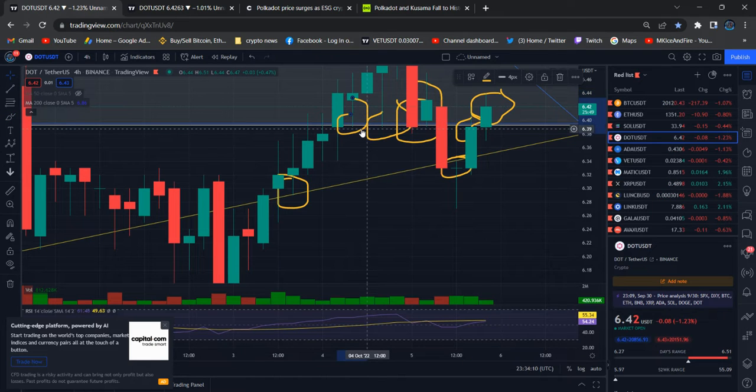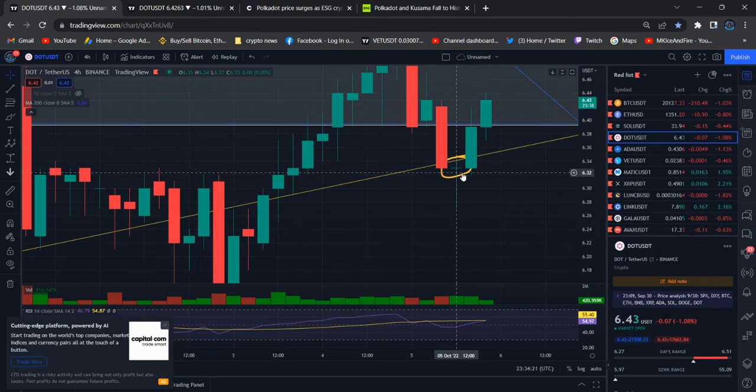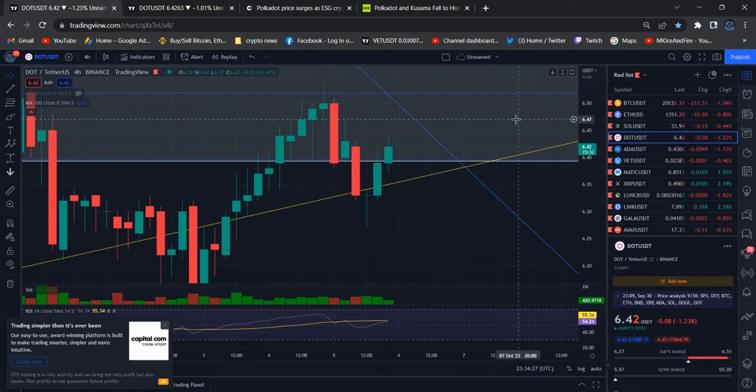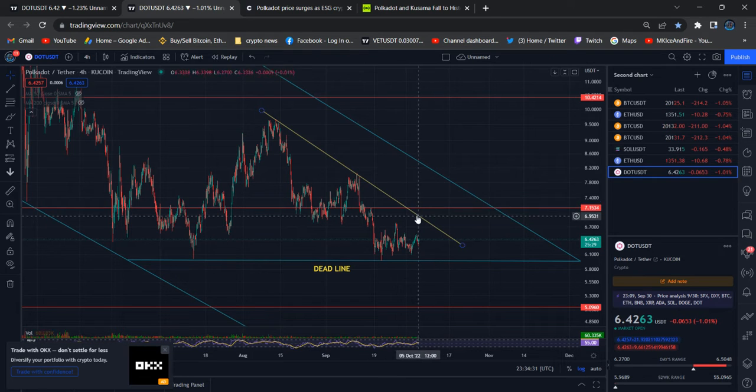I give the price target and the lines — whatever I draw, I am responsible for that. You can see the price is respecting what I drew. Right now, remember previously I gave the scenario: it will take a little longer time, possibly till the end of this month.